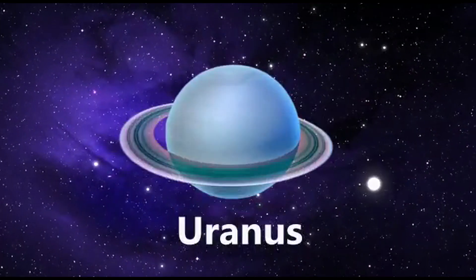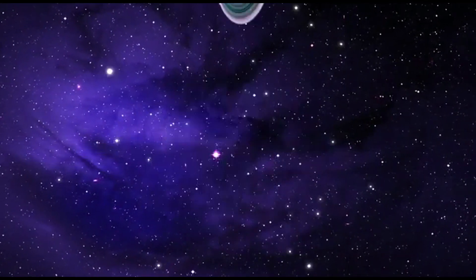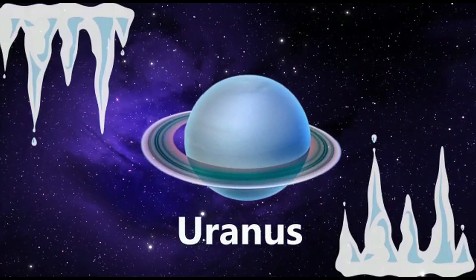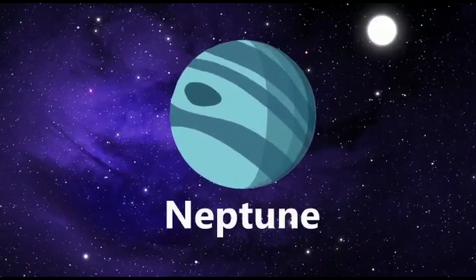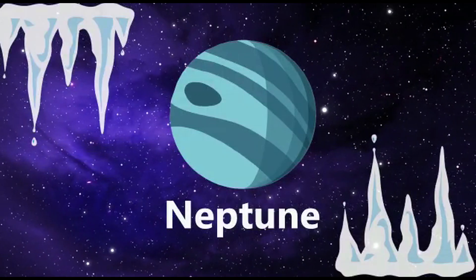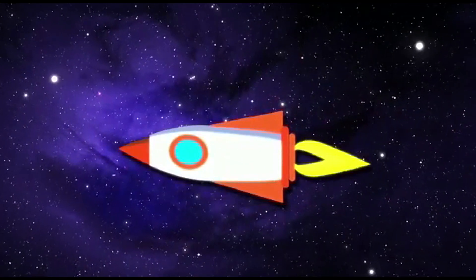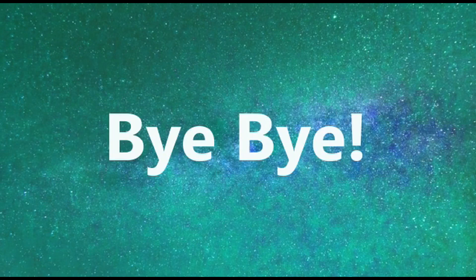Uranus is the seventh planet. It also has a ring. It is the only planet which spins from top to bottom. It is the coldest planet in the solar system. Neptune is the eighth and the farthest planet from the sun. It's blue in color and the coldest planet after Uranus. The sun looks so tiny from it. Wow. We reached the end of our solar system. We have seen every planet. Bye-bye.